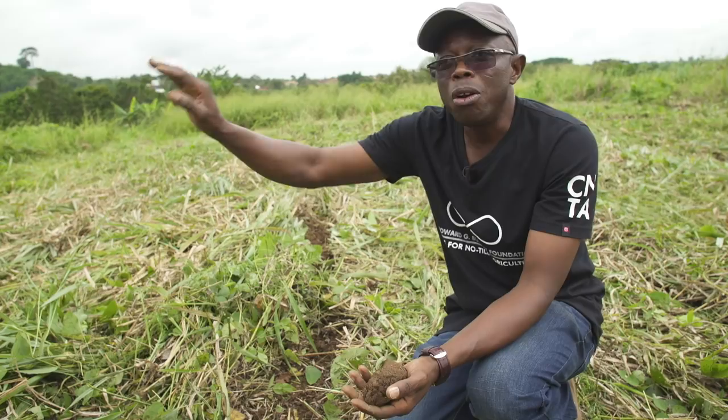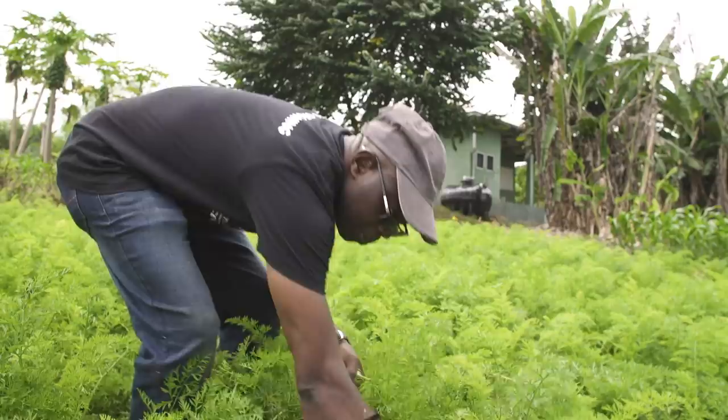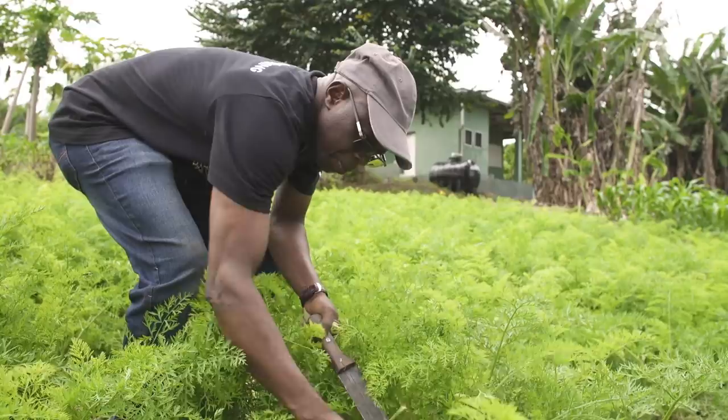Don't look onto your crop — look into the soil. Let the soil provide what it is for the crops to grow. Patrick works for the Centre for No-Till Agriculture, an organisation promoting a shift away from conventional farming practices.